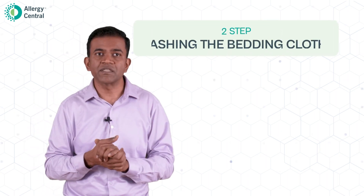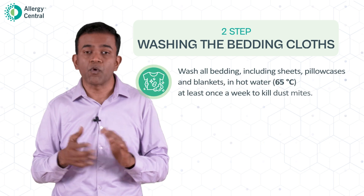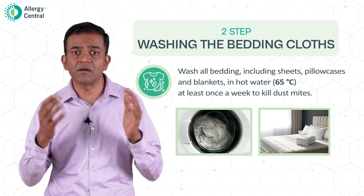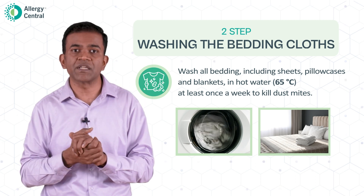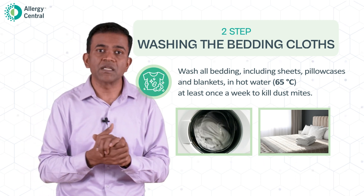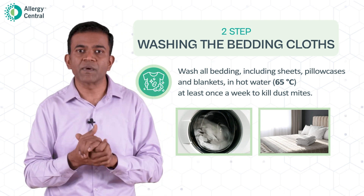The second important point is washing bedding. Wash all bed cloths — bed sheets, blankets, pillow covers — in hot water at about 65 degrees centigrade. This should be done at least once a week to kill the dust mites and to denature the dust mite proteins.